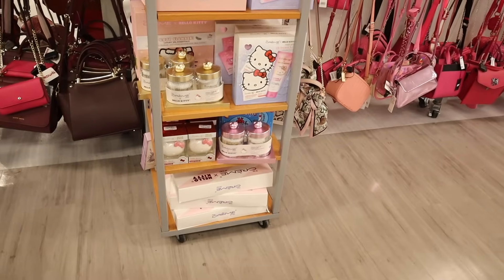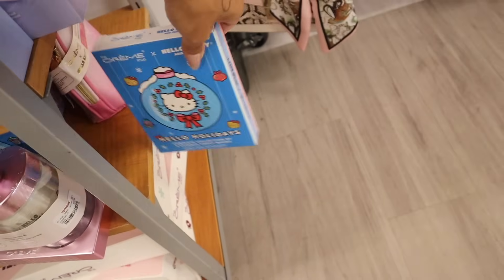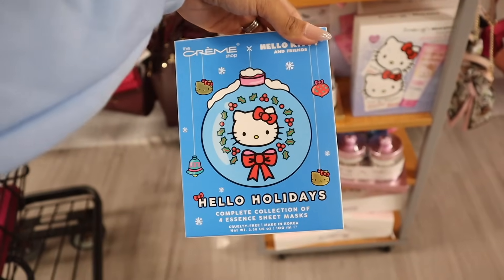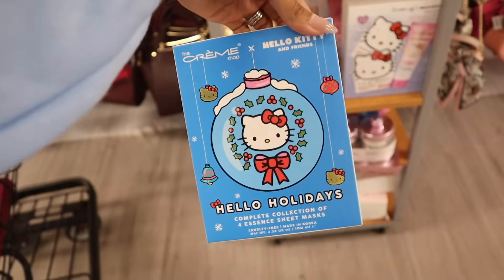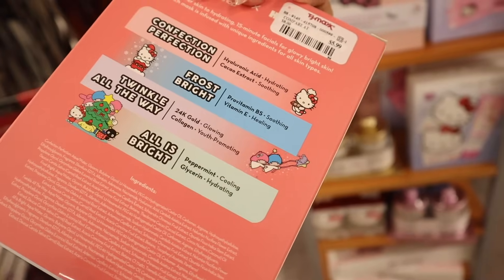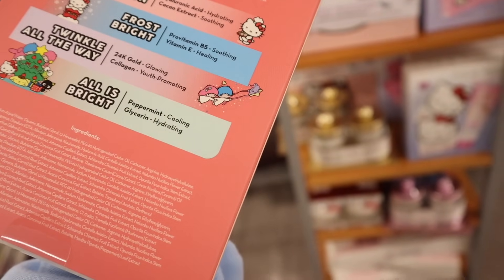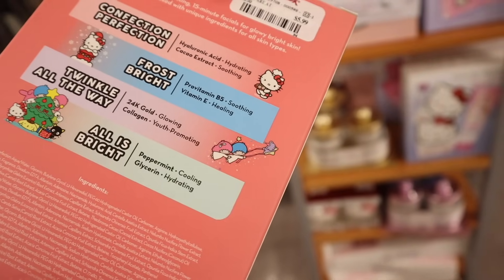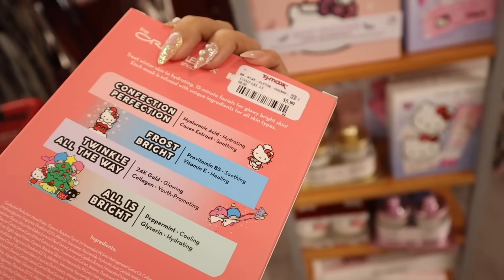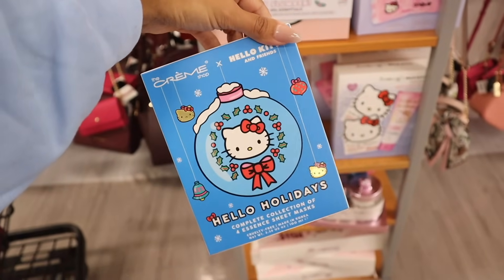I don't remember this blue set! It's the Hello Holidays Complete Collection essence sheet mask set — cruelty free and really cute, only six dollars. You get Confection Perfection, Frost Bright, Twinkle All the Way, and All is Bright. The All is Bright is peppermint, the Twinkle All the Way is 24-karat gold, the Frostbite has vitamin B5 and vitamin E, and the last one has hyaluronic acid. I actually want to get this one and put a few in the giveaway.